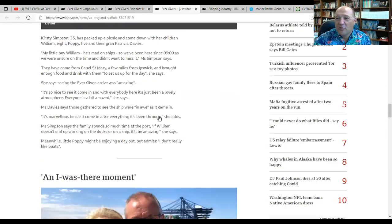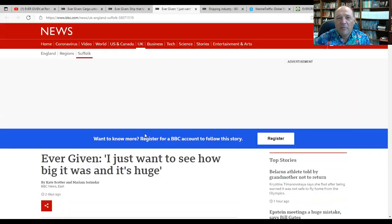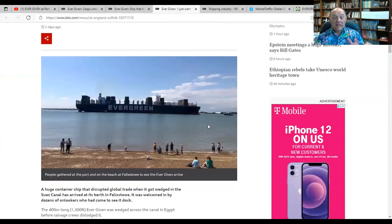Great story. I enjoyed this story a lot from BBC on people coming down to see it. One of the big things that I've done with this channel — what's going on with shipping — was it kind of morphed out of my guest appearances on news shows when Ever Given was grounded.